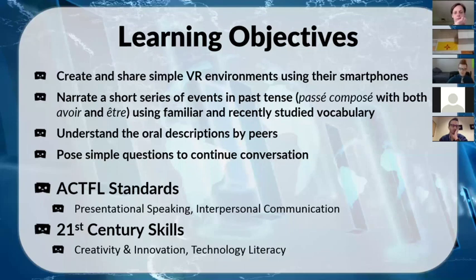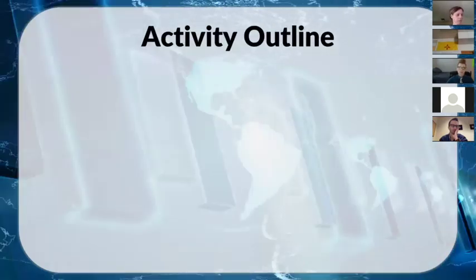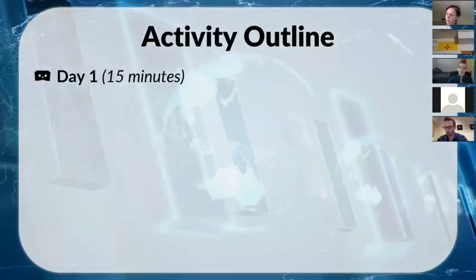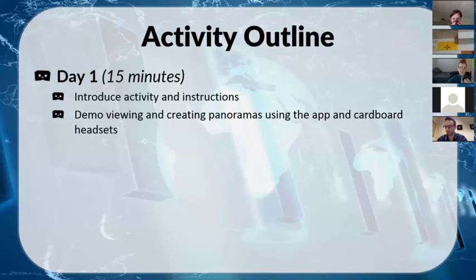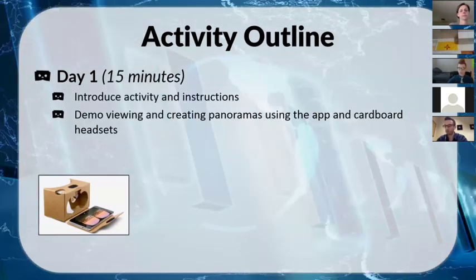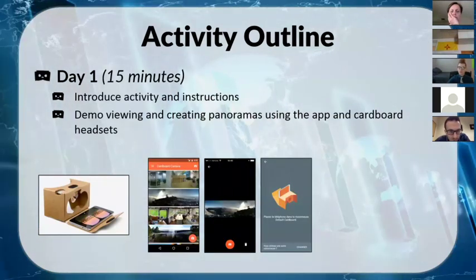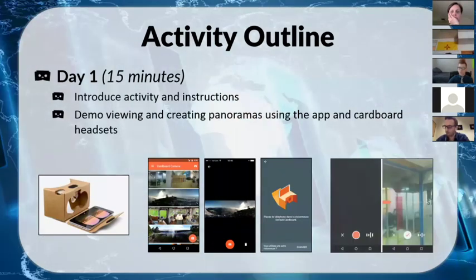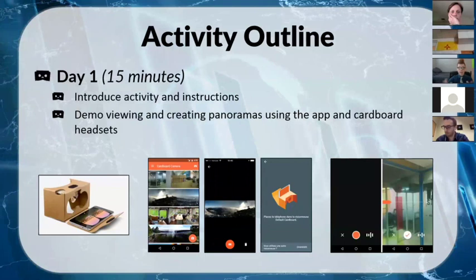The actual activity spanned three class days. On day one, since it was our last day before spring break, I spent the last 15 minutes introducing the activity and instructions. I also handed out the physical headsets and demoed everything: how to open the app, how to look at pictures, how to put the phone in the headset, how to look around, and how to record a 360° panorama using the camera function.